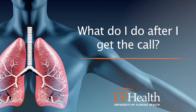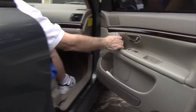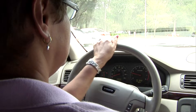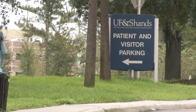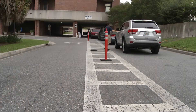What do I do after I get the call? Pack your bag, identify your driver, and get on the road heading towards Shands Transplant Center at the University of Florida in Gainesville. Please leave your cell phone on so your coordinator may contact you if anything changes and to update you on where to report once you arrive at the hospital. You can enjoy free parking in the patient visitor parking lots located around the hospital or three dollar valet parking with a voucher.